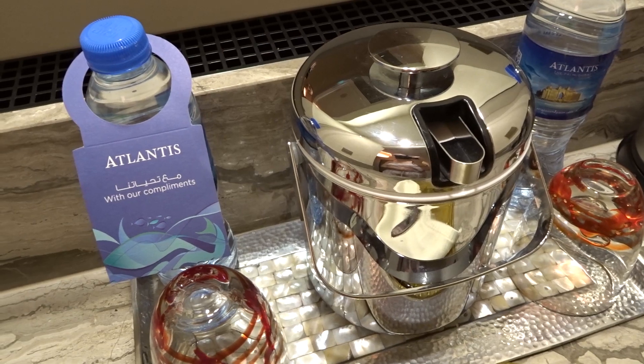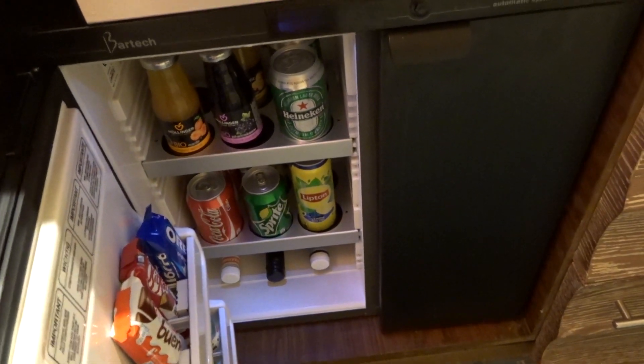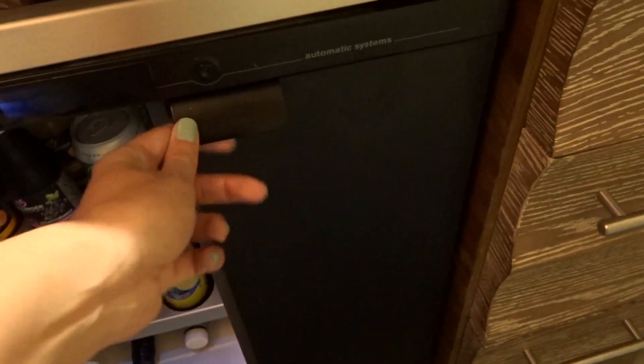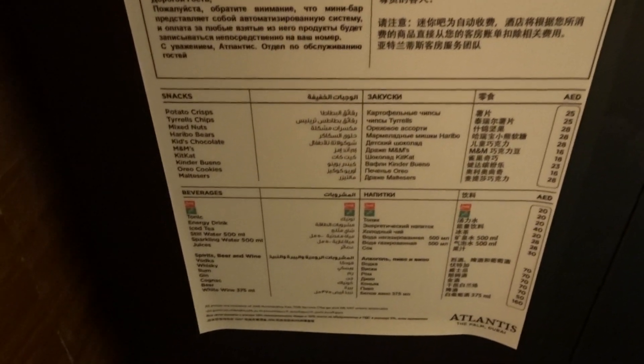On the right hand side here we've got the minibar area — there's a mirror up here, and then we've got tea and coffee making facilities and complimentary water, which they've replenished more than enough on our previous days here. Underneath we've got the minibar, which is exactly the same as before. The minibar is automatically charged to the room, so if I pick anything up it'll be charged straight away. We've got drinks, snacks, and a mini fridge on this side. On the top there are some spirits and a price list so you can see how much they're charging.